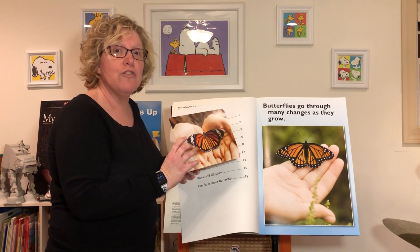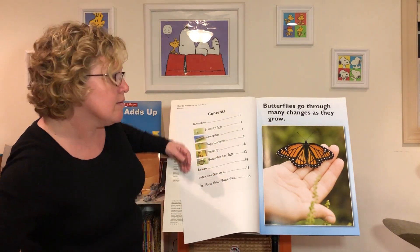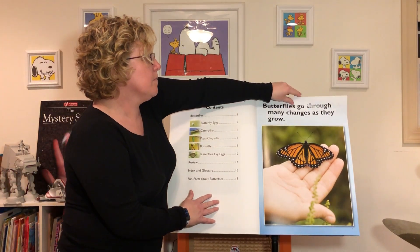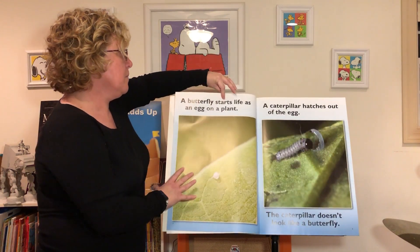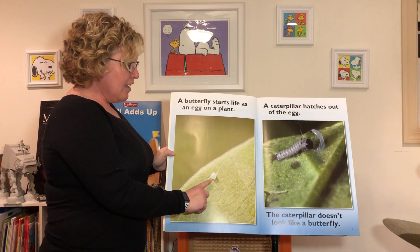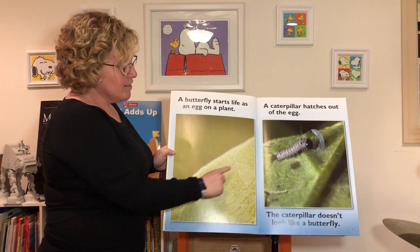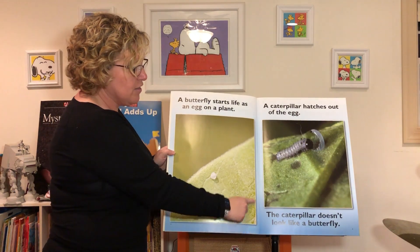Butterflies have delicate wings, which means that if you touch them they could easily rip or tear. They're very delicate, so you don't want to touch a butterfly's wings. A butterfly starts life as an egg on a plant. Look how small this egg is compared to the size of the leaf that it's on — it's very tiny.